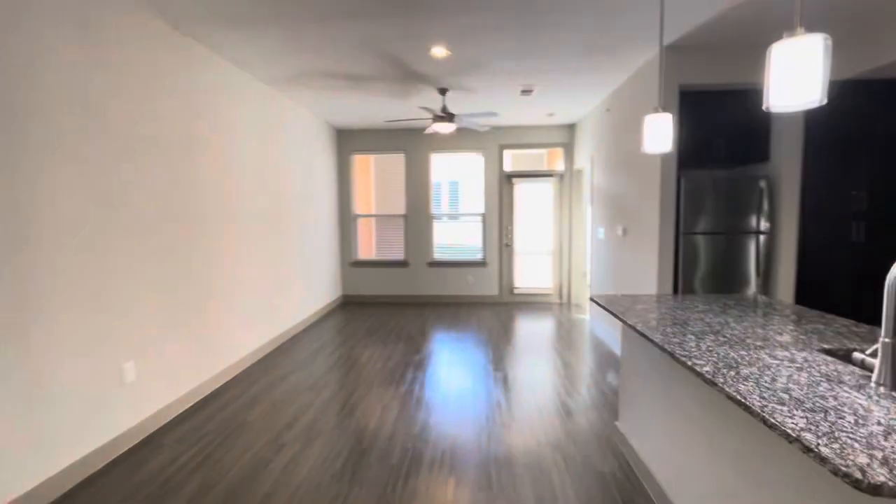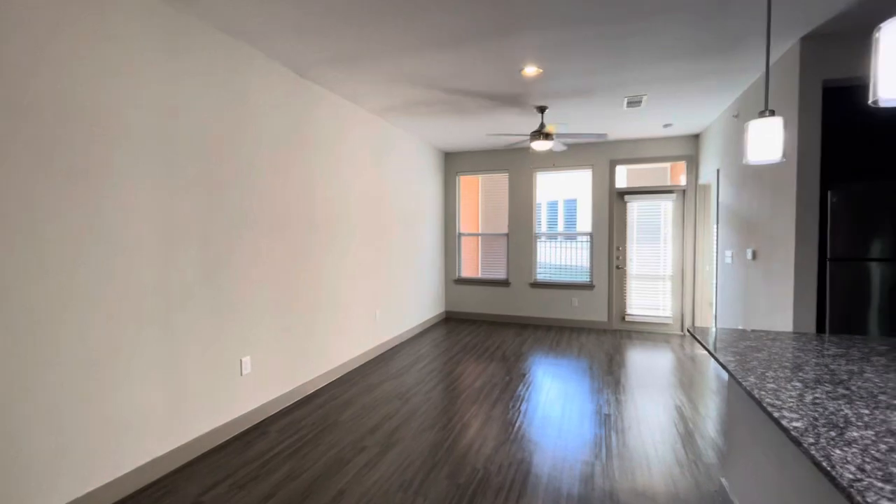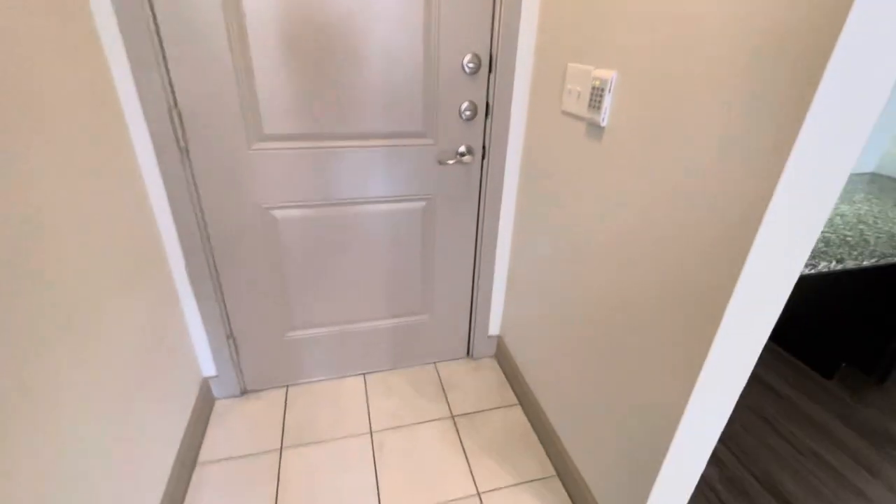Step in. There's a light out. Right off the entrance, you have a little tile floor. You have an alarm intrusion system, double deadbolt. We do allow you to have Ring doorbells.